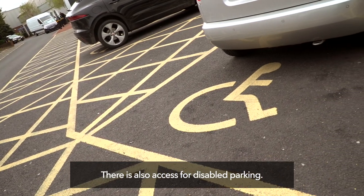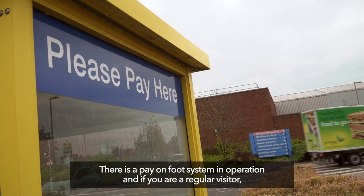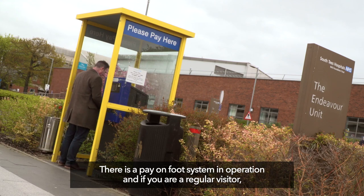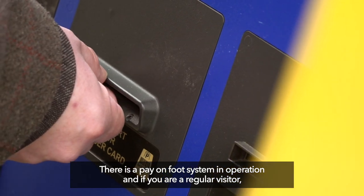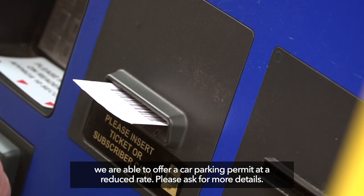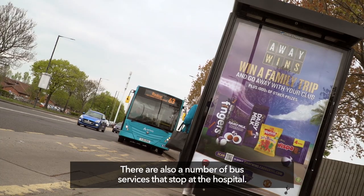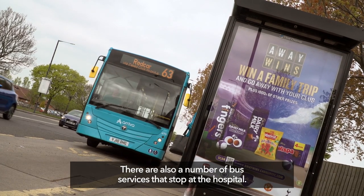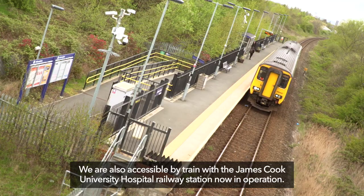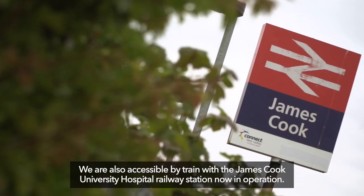There is also access for disabled parking. There is a pay-on-foot system in operation, and if you are a regular visitor we are able to offer a car parking permit at a reduced rate. Please ask for more details. There are also a number of bus services that stop at the hospital, and we are accessible by train with the James Cook University Hospital railway station now in operation.